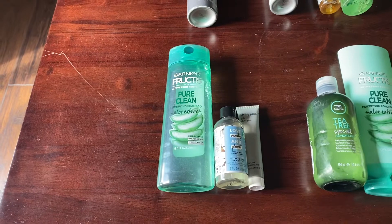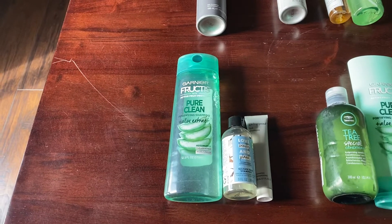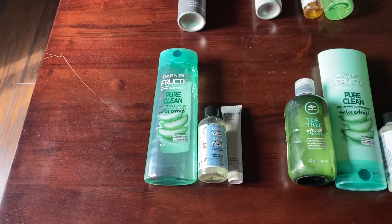The next category is actually one that no longer exists in my collection — it's the category of scalp scrub. Last year at this time I did have one of those type of products and now I don't have any. So that category has gone down.